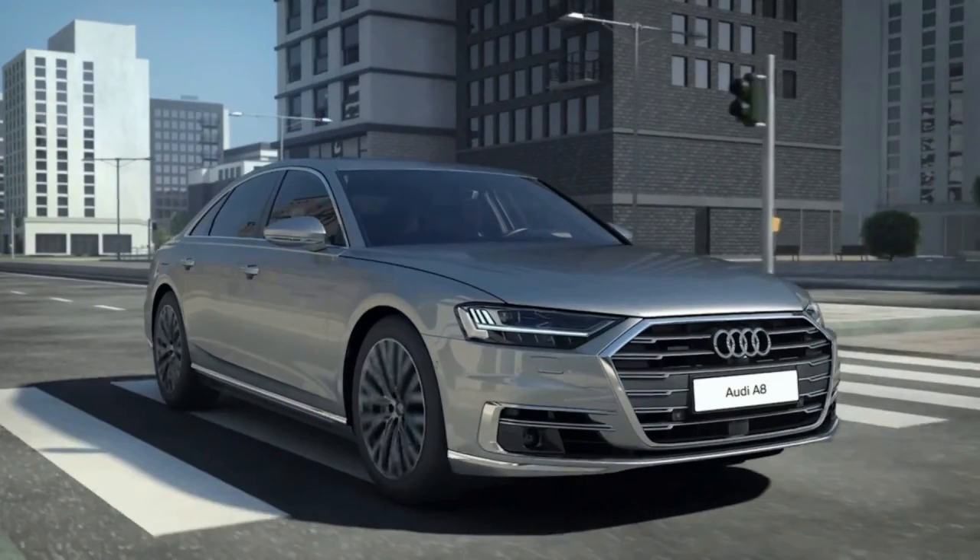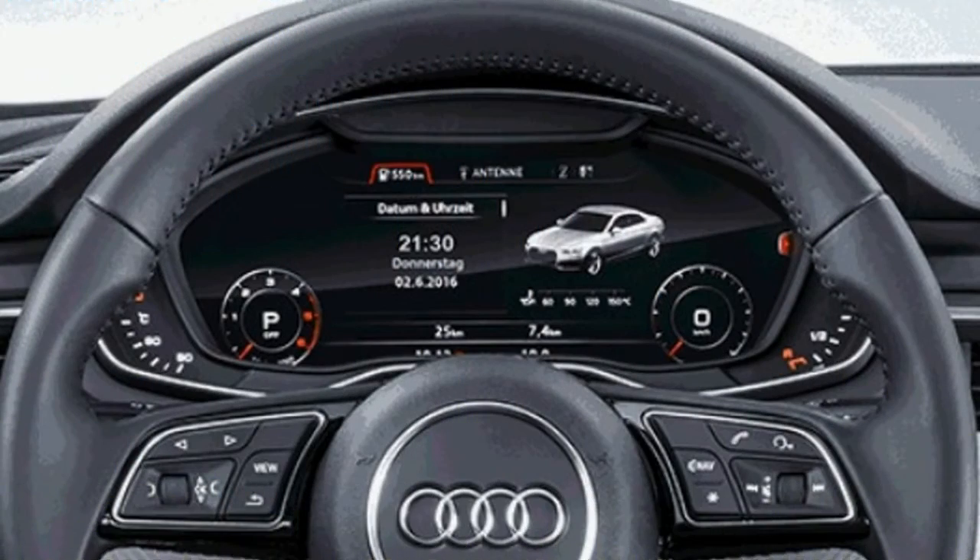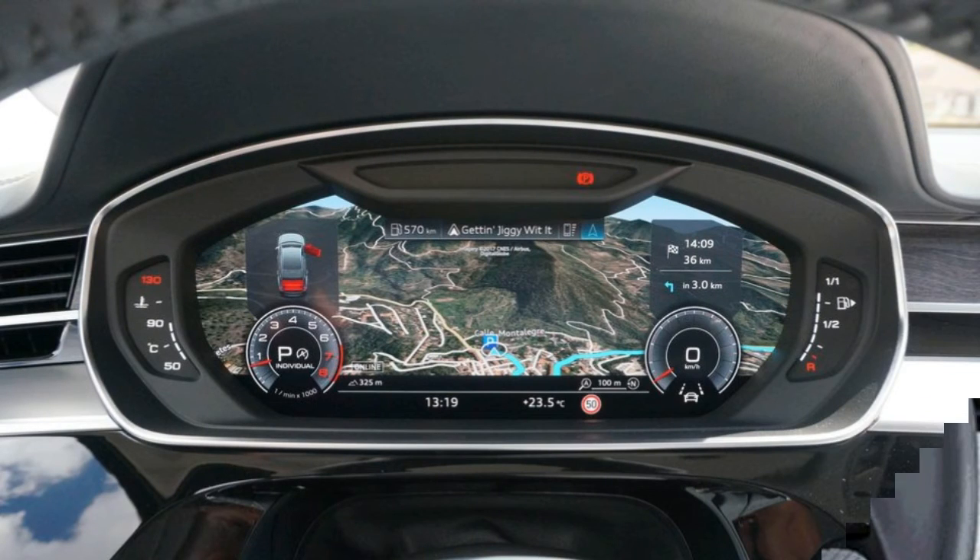The A8 is indeed the flag-bearing sedan for the Audi stable. It is meant to represent the very best of the Bavarian brand in terms of technology, design and appeal. The facelifted A8L manages to do that, though critics would argue it doesn't do enough.